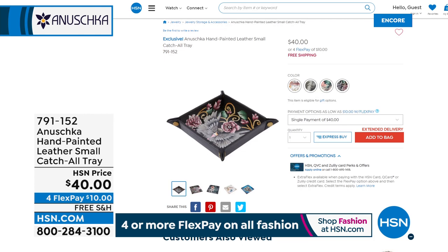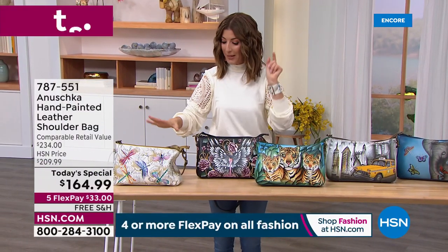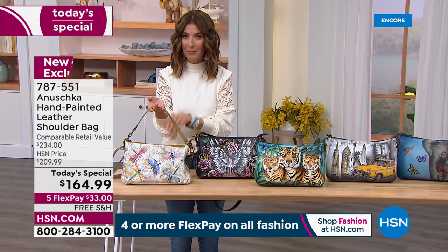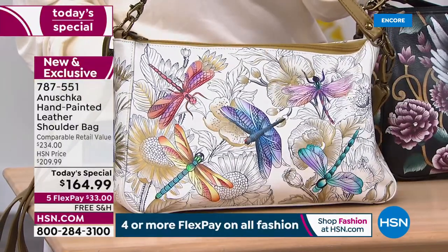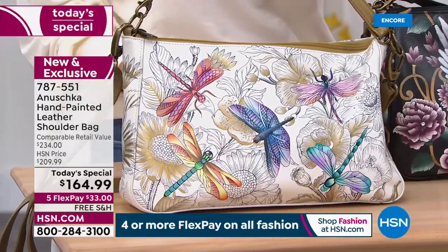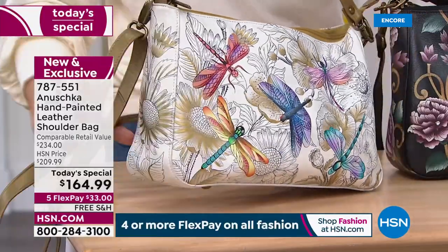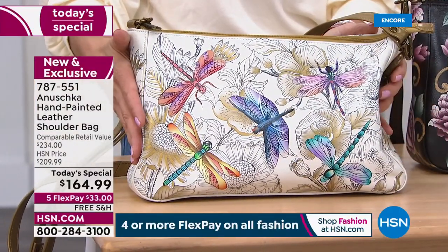It is a new season, a new year — that means new artwork, and a new excuse to buy an Anushka bag. I'm really amazed at the popularity of the dragonfly. We started with about 1,300–1,400 in the dragonfly. How many do we have left? We have 900 left — almost half gone for the entire day. Do not wait.